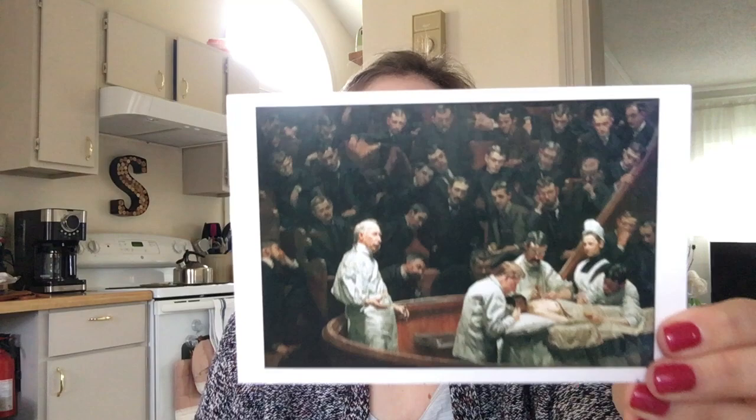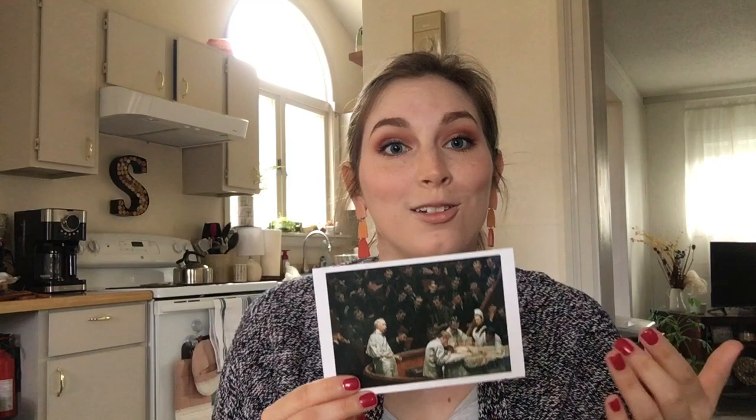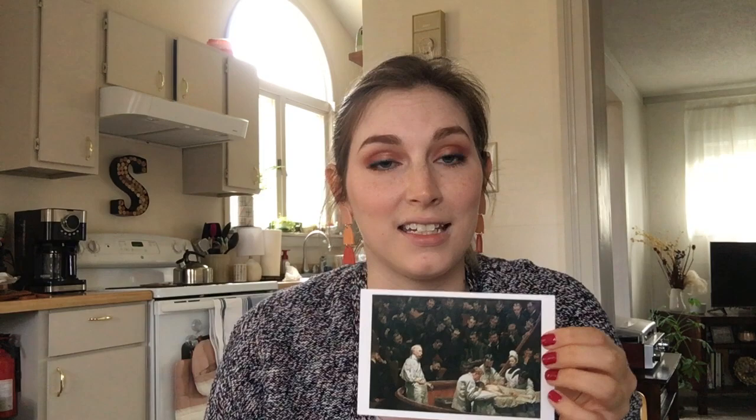The first thing I want to show you is this really beautiful piece by Thomas Eakins. This is called the Agnew Clinic, from 1889 — a little bit after the Civil War, but still within that period. This was actually commissioned by his students. Dr. Agnew was retiring in 1889 from the University of Pennsylvania Hospital and his students commissioned this piece. You can see it is kind of a viewing area, which is how students used to learn about surgery at the time. It's tiny because I have it on a postcard — it's on loan from the University of Pennsylvania at the Philadelphia Museum of Art.